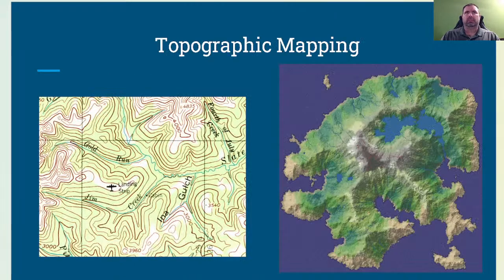Topographic mapping involves creating detailed and accurate maps that represent the three-dimensional features of a particular area's surface. These maps depict elevation, contour lines, and various natural and man-made features such as rivers, valleys, hills, roads, buildings, and vegetation. These are essential for construction — for example, without knowing elevation changes, you wouldn't know if a building sits five feet below the water line in Florida or if there's a thousand-foot elevation change on a property in Kentucky.